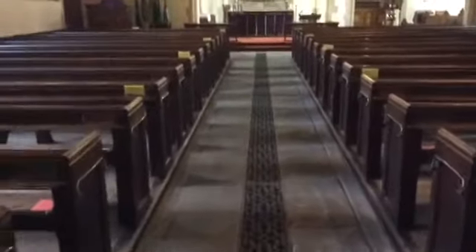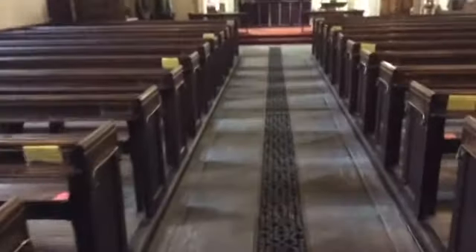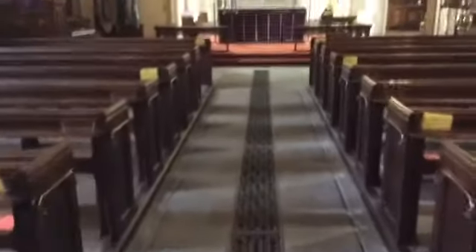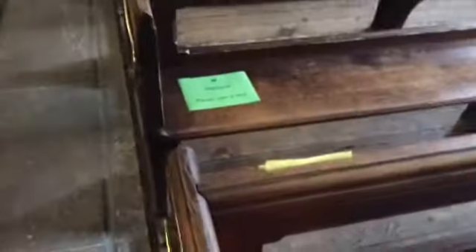Even if you've got a preferred seat, we do ask that you sit from the front forwards, and that means that people aren't walking past one another and spreading the germs. There is a bit of precedent for that because Jesus did say the first will be last and the last will be first. You'll also see on the pews we've got little signs saying please take a seat on that pew, but there's always a two-pew gap to allow us to keep that social distancing.